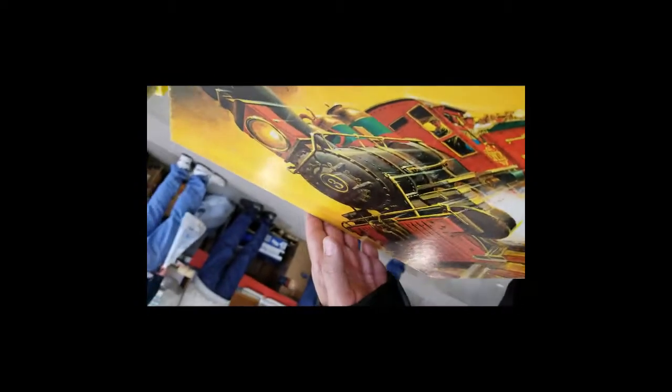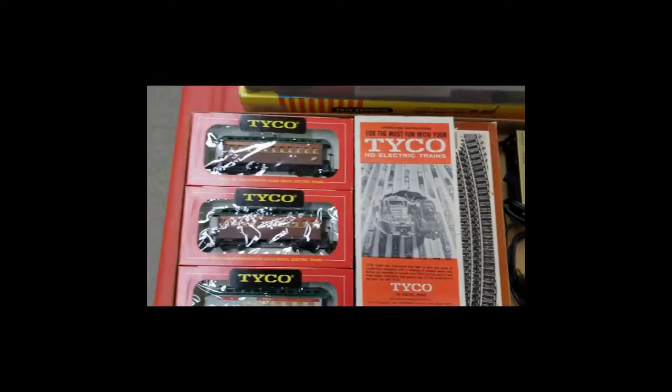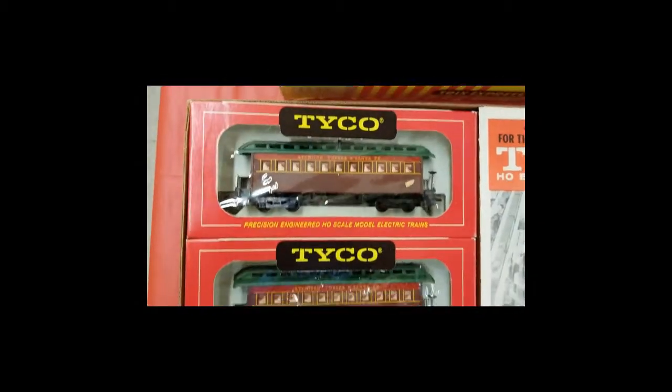We're gonna open this up. Here's the inside. Thirty-five dollars is how much.